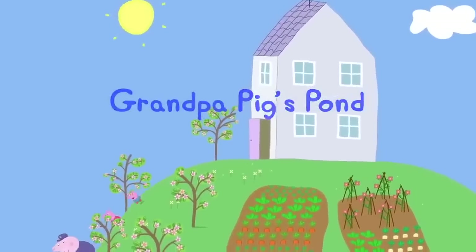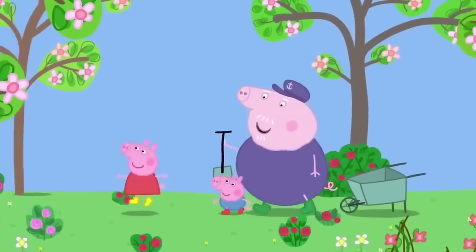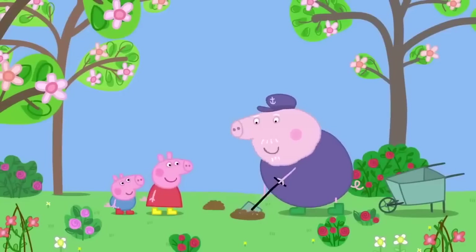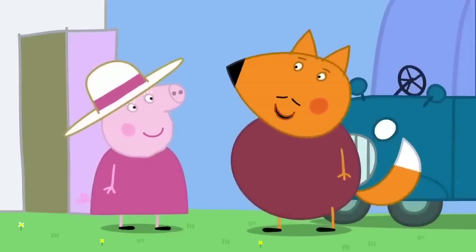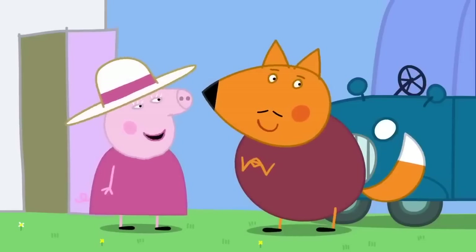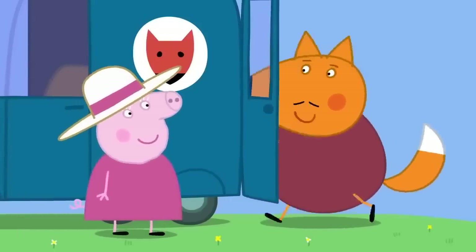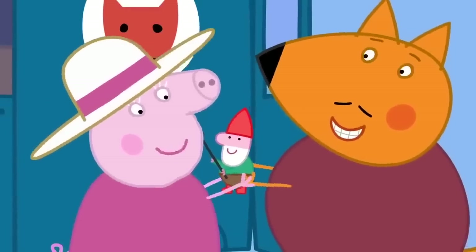Peppa and George are helping Grandpa Pig make a pond in his garden by digging a big hole. Mr Fox the salesman visits Granny Pig and, hearing about the pond, sells her a gnome — a fishing gnome, antique, one of a kind. Grandpa Pig does not like gnomes.